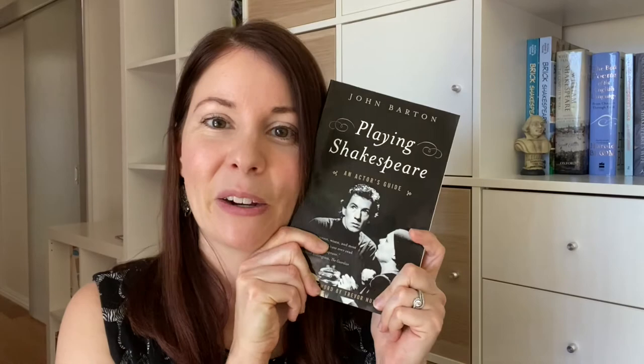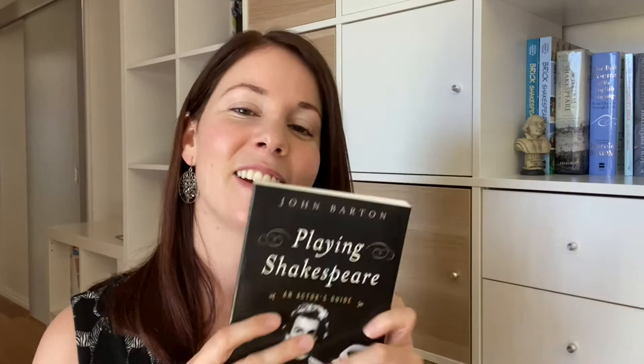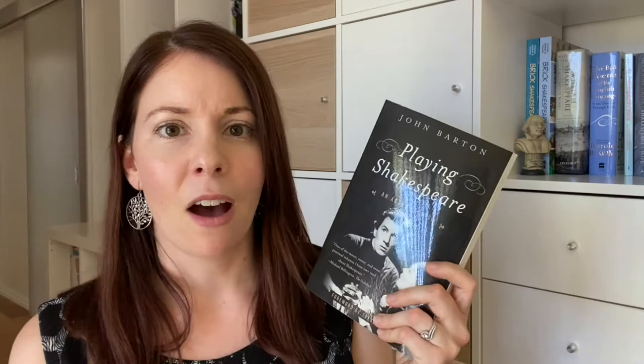The second one is more for intermediate to advanced, or even advanced plus, because it can do your head in a bit if you're not familiar with Shakespeare. But it is really the Shakespeare Bible: 'Playing Shakespeare' by John Barton. If you're familiar with Shakespeare at all you've probably heard of this. I read it when I was younger and it really did open up Shakespeare for me — suddenly I just knew so much more about Shakespeare than most actors out there.